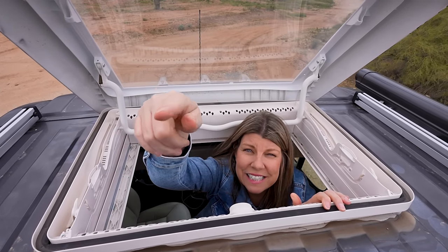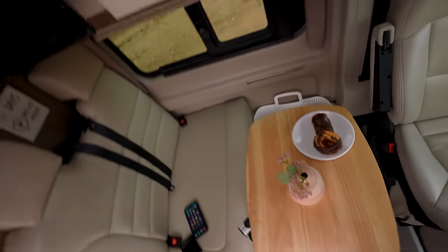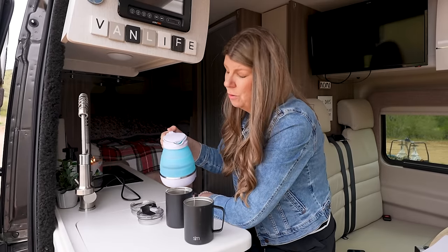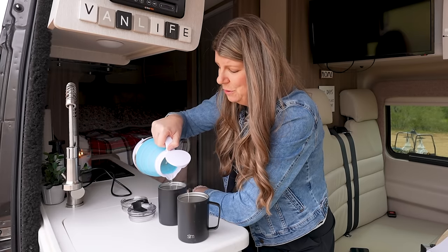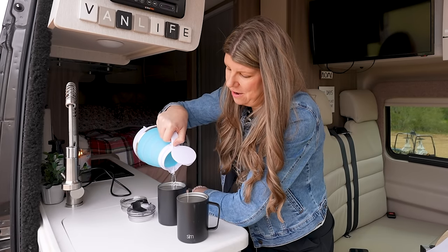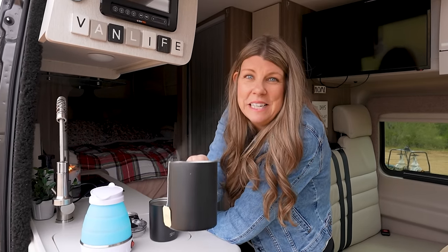We're going to bring you guys inside because it's too windy and too cold. First we're going to have some tea — it's cold and we're wimpy. Arizona is usually in the 70s and 80s right now, but today we're maybe in the 50s.